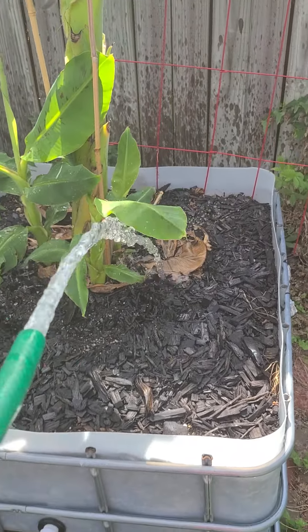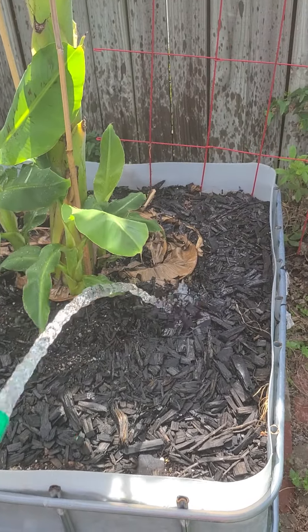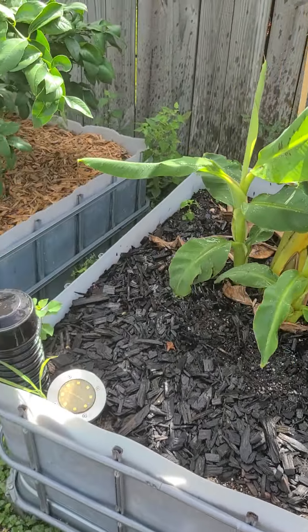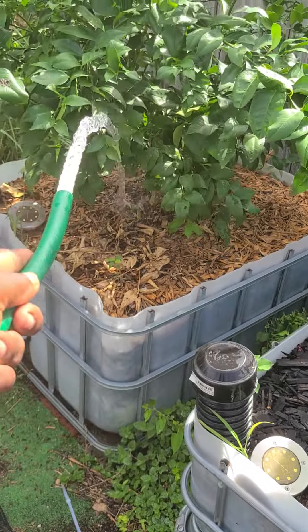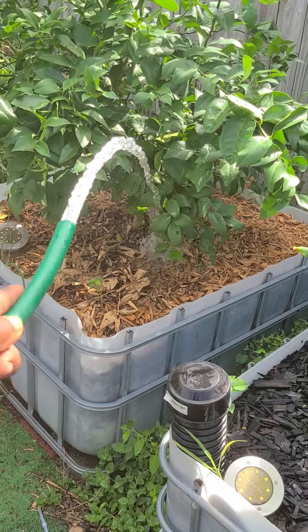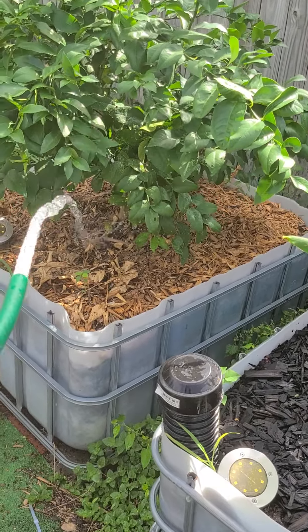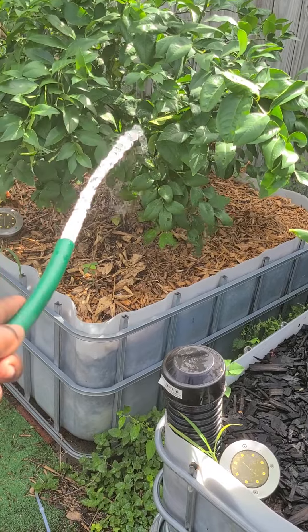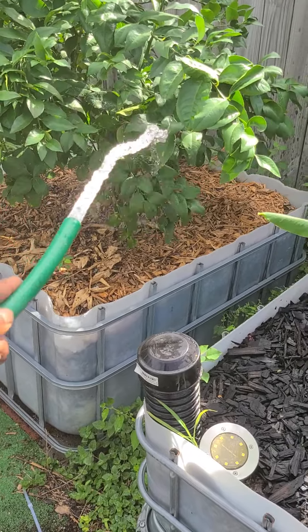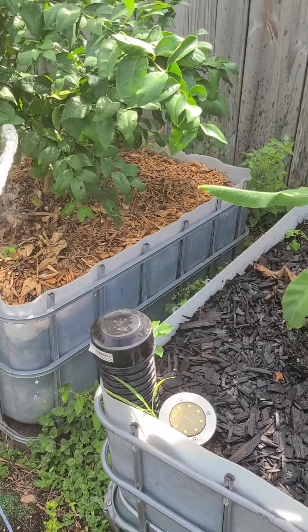This is the joys of using wicking grow beds made out of cutting half IBC totes. I don't waste any water — there's no runoff at all because they have a built-in reservoir at the bottom, and it saves 70% more water than traditional growing food.